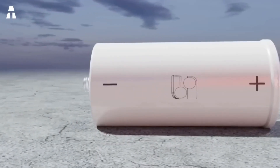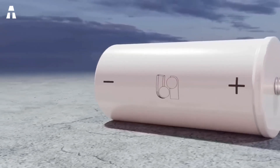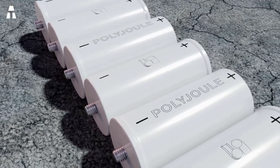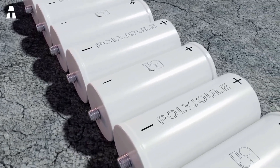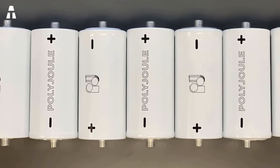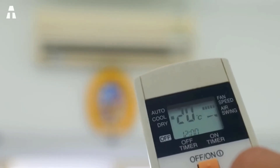Lithium-ion batteries have 5 times the energy density of polymer batteries, meaning that Polyjoule would need a battery 5 times larger to store the same amount of energy. But then, why would you buy a plastic battery that would be 5 times bigger, but last 2 or 3 times longer and cost a little less? Let's not forget that they have 5 times the power density, which is ideal for power surges in large appliances like air conditioners and heaters.